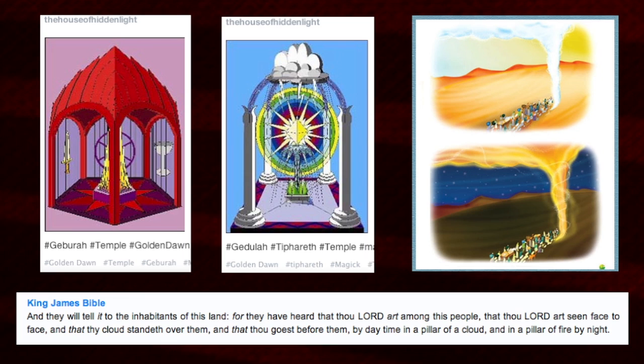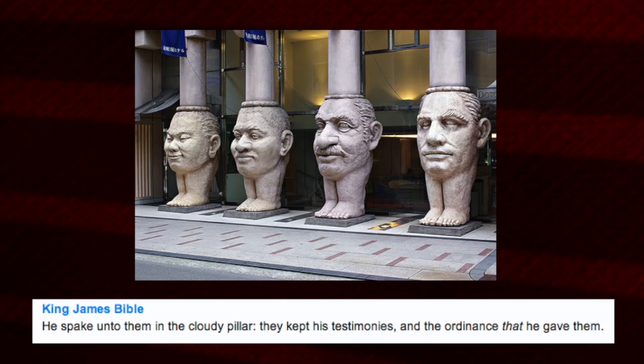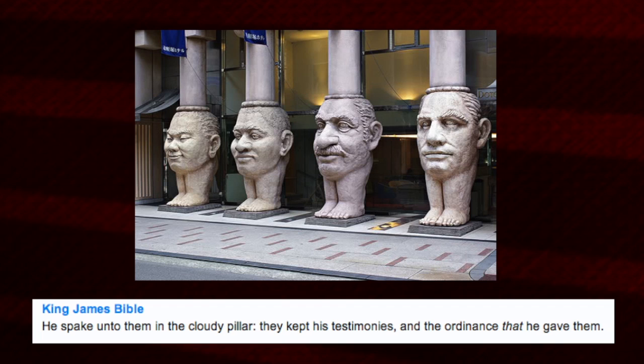One verse talks about the Lord being within a pillar, going forth by day in that pillar of cloud and by night in the pillar of fire, speaking to them in the cloudy pillar. And: 'I will show wonders in the heavens and in the earth — blood and fire and pillars of smoke.'